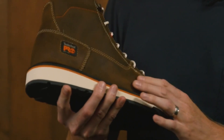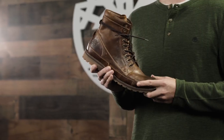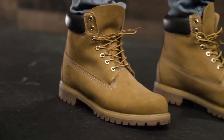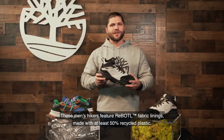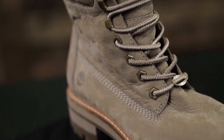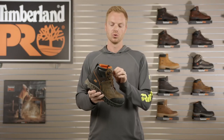Timberland boots: iconic footwear for rugged style and endurance. With a heritage of over four decades, Timberland has become synonymous with timeless craftsmanship and outdoor adventure. Engineered to withstand the elements, their boots offer unparalleled comfort, durability, and eco-conscious designs, making them a go-to choice for both urban explorers and nature enthusiasts.